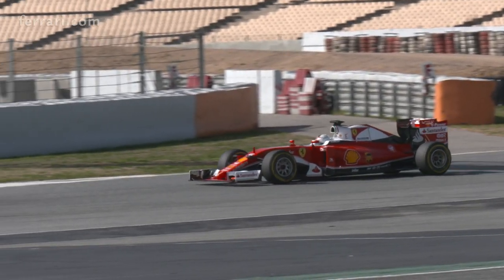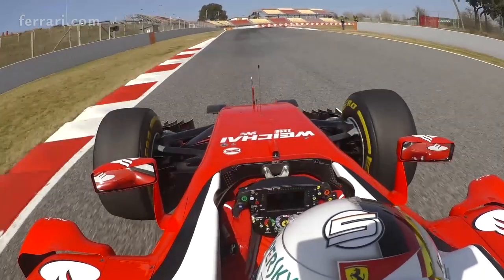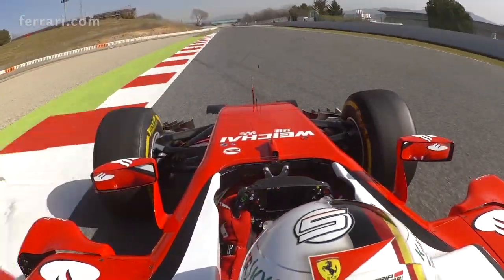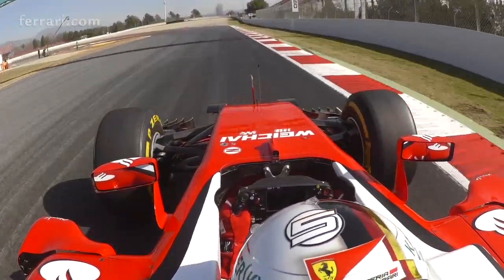The most important corner of this track is Eau Rouge, which used to be very challenging in the past because it was close to being flat. Nowadays in qualifying with the low level of fuel it's normally easy flat, but it's always challenging for the driver to find the right line early in the weekend. In the race it becomes more difficult with the high fuel load, and for overtaking it's important for the driver to stay as close as possible to the car in front to try to overtake on the following straights.